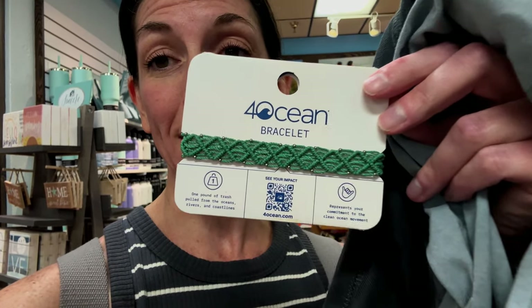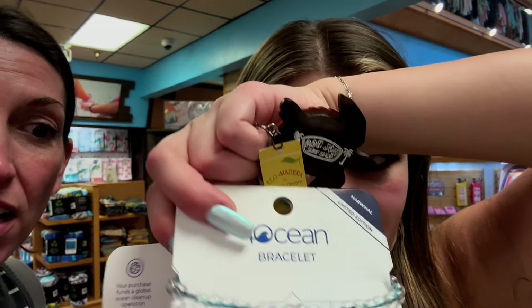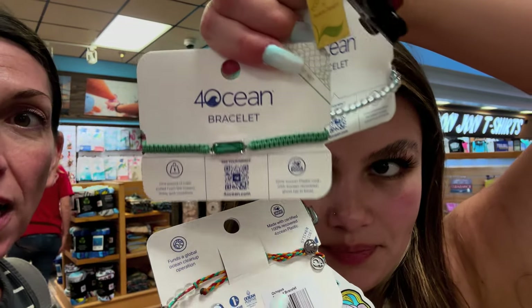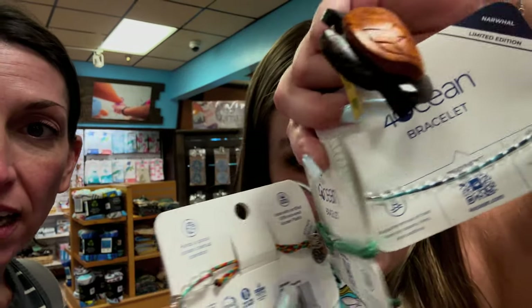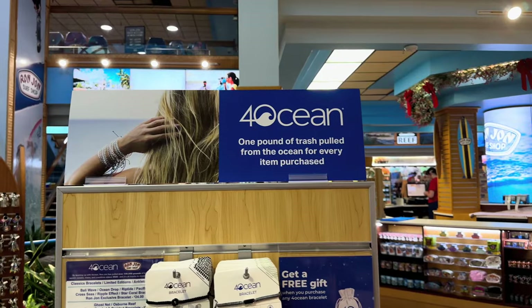The last thing that we always look at are the bracelets. Abby has been really into the Four Ocean bracelets. She got the narwhal — this one actually has a ghost net inside of it — and the octopus. Buying these actually goes toward cleaning out the ocean, so we love buying them. They're cute and we feel like we're doing something good for the planet.